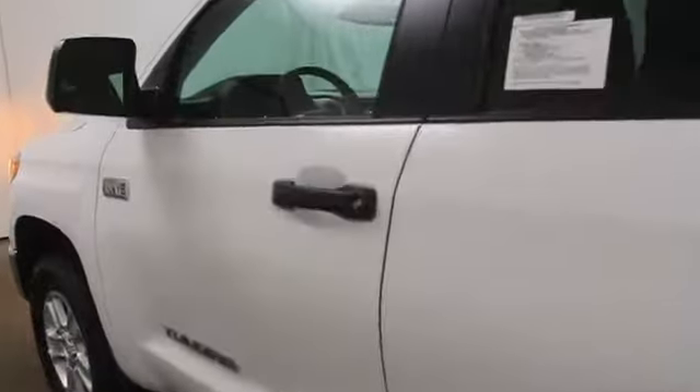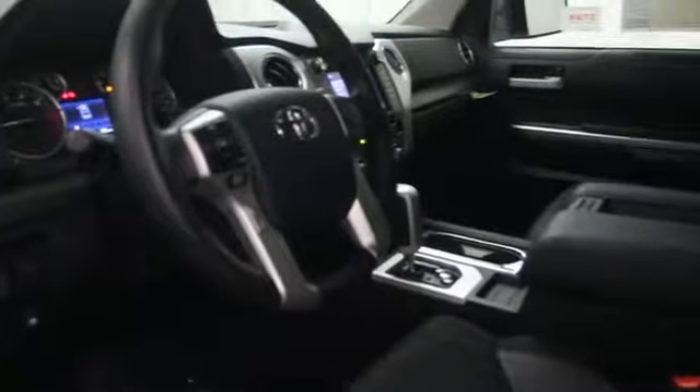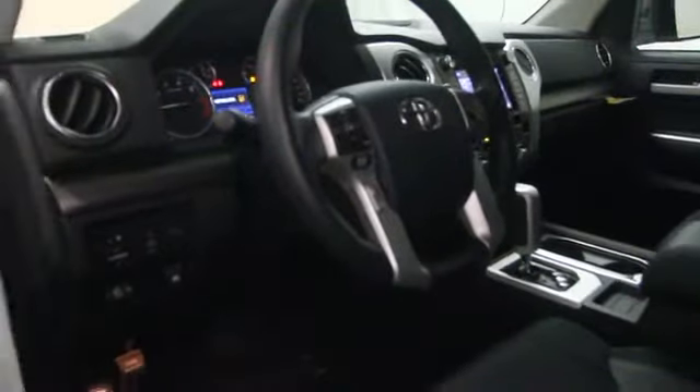Here are some of this vehicle's great options: stability control, Bluetooth, cruise control, passenger airbag, power windows, fog lamps, and MP3 player.